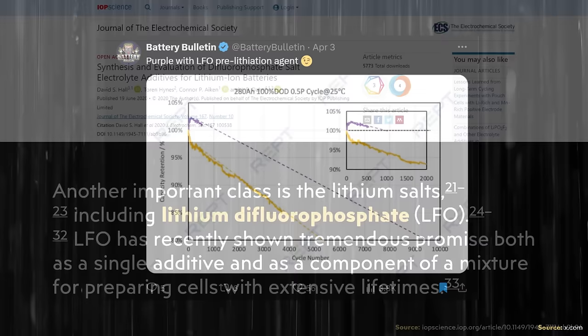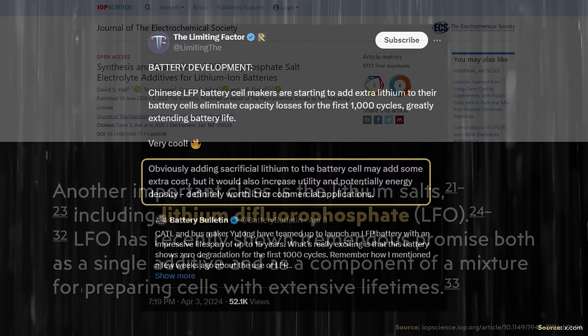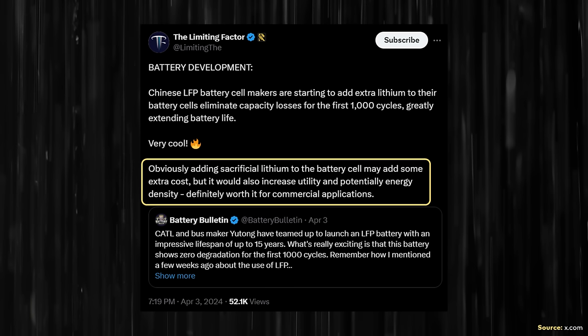LFO stands for lithium difluorophosphate, and it's a somewhat common lithium salt electrolyte additive. However, it is important to note that this additive can be expensive and add extra cost to the battery. This is something that the limiting factor pointed out in this post when he wrote: "Obviously adding sacrificial lithium to the battery cell may add some extra cost, but it would also increase utility and potentially energy density — definitely worth it for commercial applications."